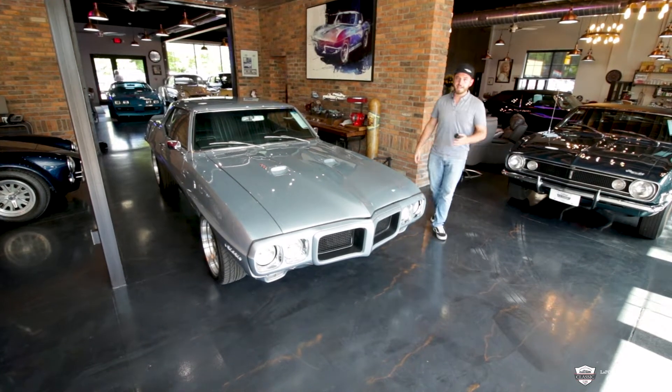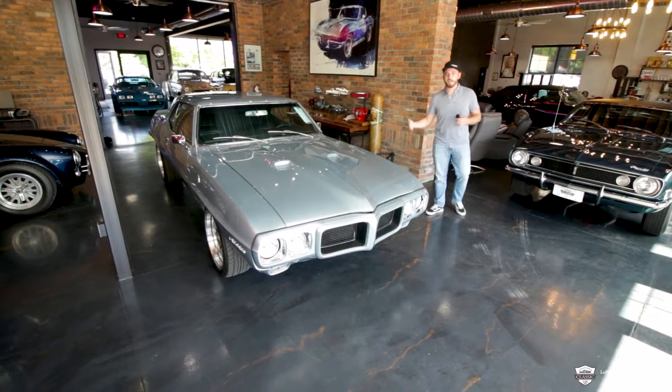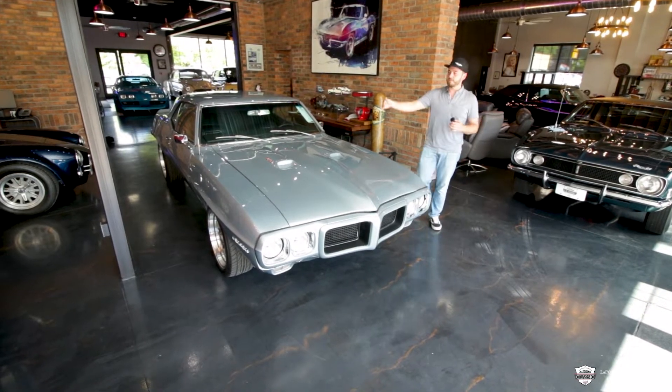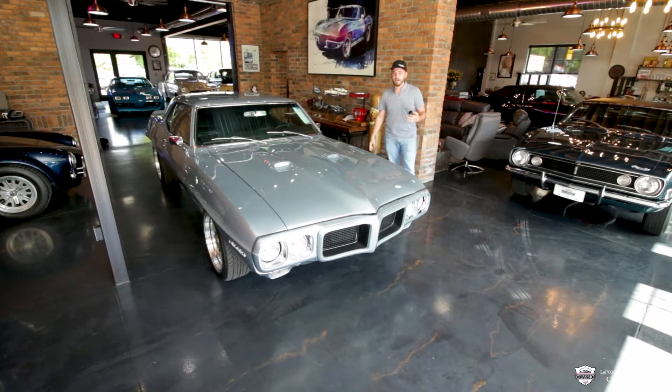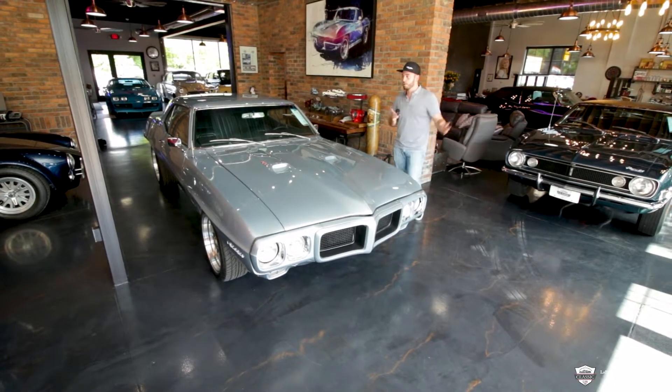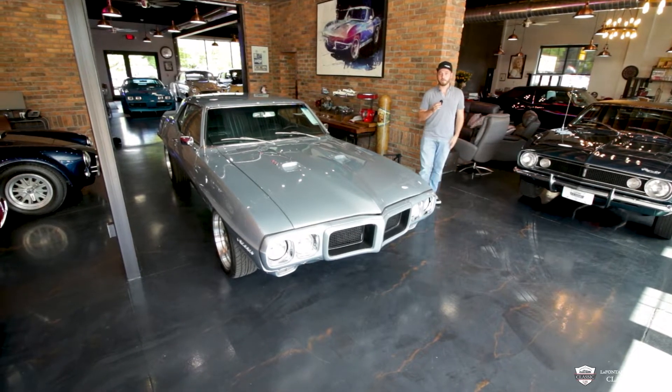Alright guys, thank you for tuning in today. My name is McKenzie and this is a very beautiful 69 Firebird. You might see the badge on the hood, you might have seen the title. This has got a hot 455 in it. Tune in with us as we go through the car, give you the tour, and of course, take you for a ride with us.